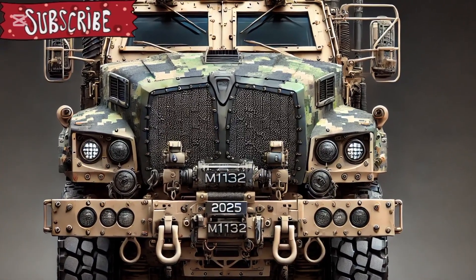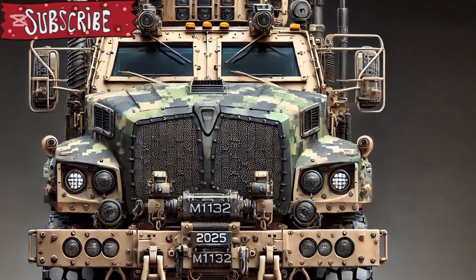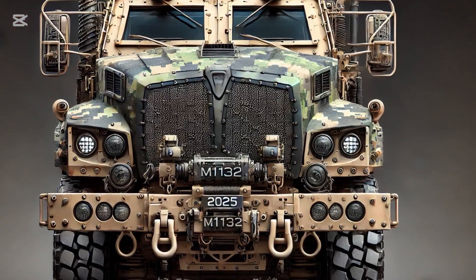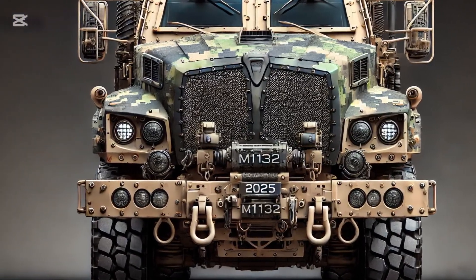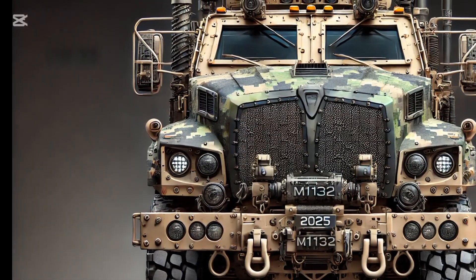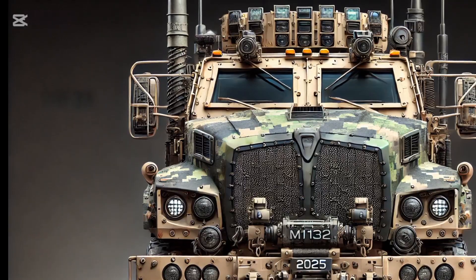On the logistical side, the 2025 M1132 is designed with modular maintenance in mind, with easier access to major components and predictive diagnostics powered by onboard AI, streamlining upkeep and maximising operational readiness. Field reports from initial trials have highlighted the Stryker's impressive manoeuvrability, survivability, and mission versatility, suggesting it will play a key role in future Army Brigade combat teams.